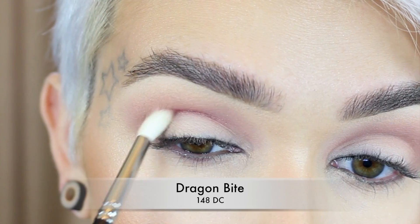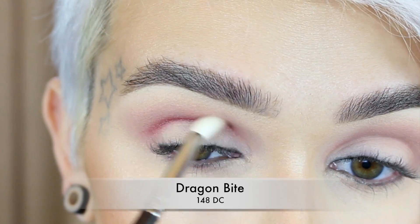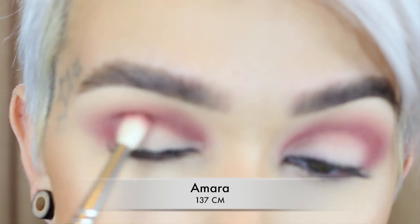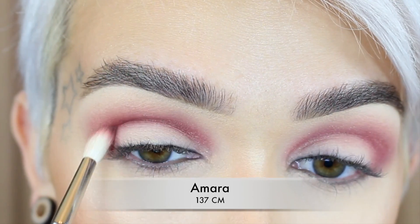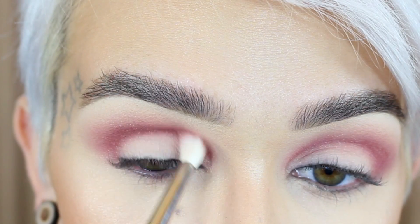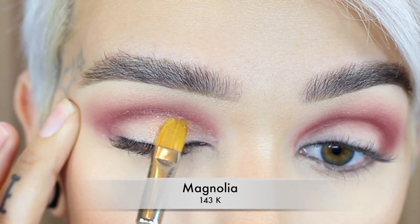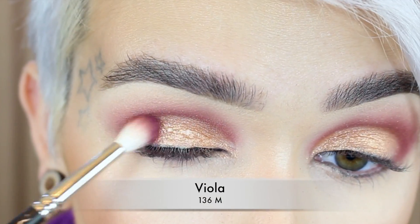With a MAC 221 I'm taking Dragon Bite and putting this into the crease directly first, then slowly blending it upward. Same brush with Amara — I'm just going to deepen up the crease area a little bit more. I'm not really bringing this up like the last shade, just deepening the crease.